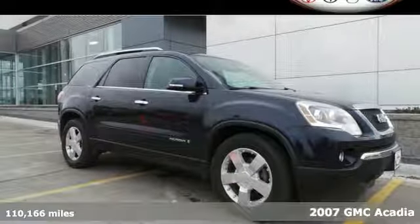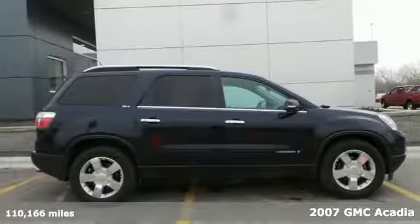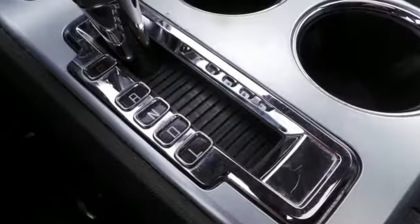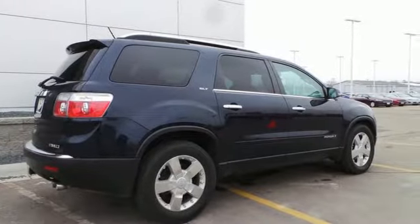It's a 2007 GMC Acadia. Six-speed shiftable automatic transmission, stability control, front and rear air conditioning, tilt and telescopic steering wheel, rear captain's chairs, child seat anchors, and four-wheel anti-lock brakes all come standard in this spacious and stylish Acadia.